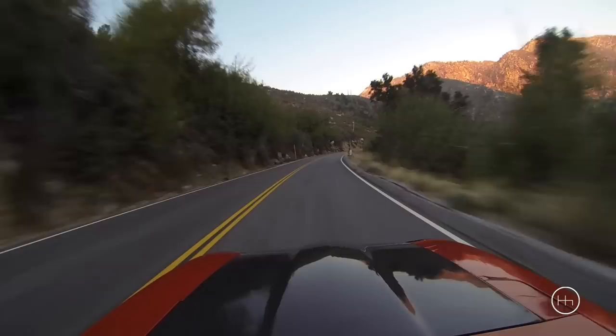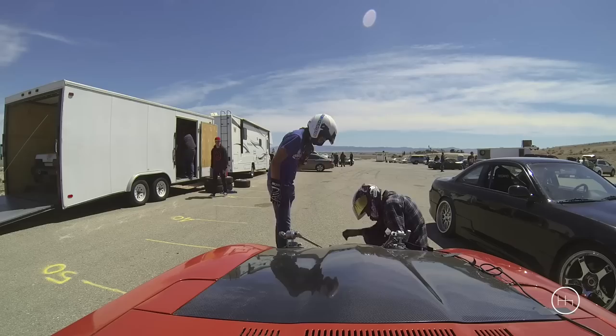Over the years I've just improved upon it little by little, focusing on suspension, braking, chassis, and then the last thing for me was power. I like to take it to the track and I like to use it as a camera car.